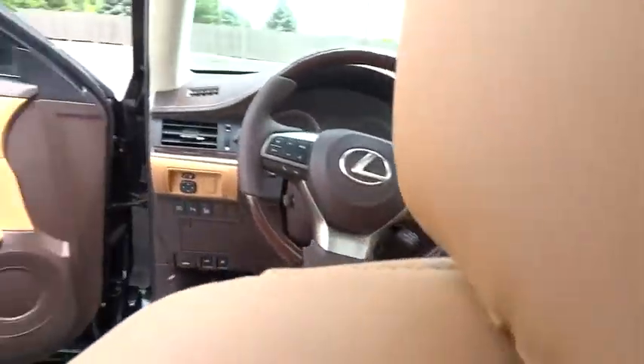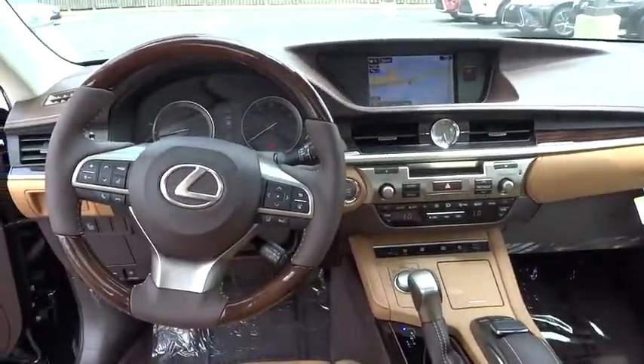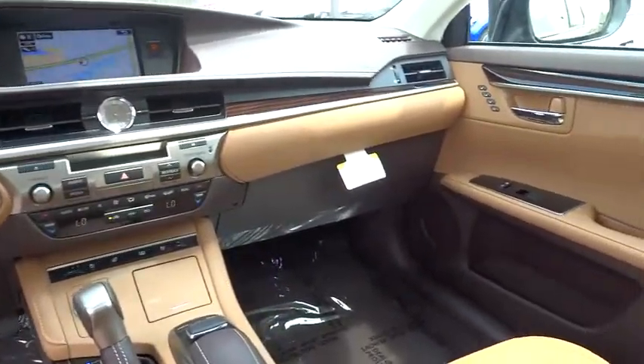Bluetooth, leather-wrapped steering wheel, adjustable steering wheel, power steering, auto-dimming rear view mirror, floor mat, cruise control, keyless start.